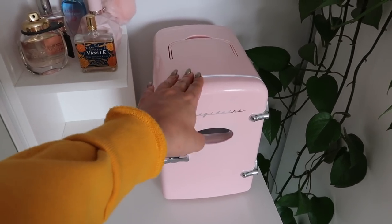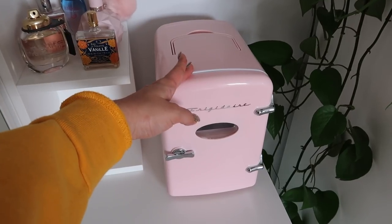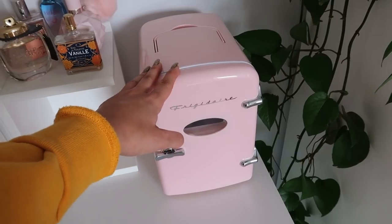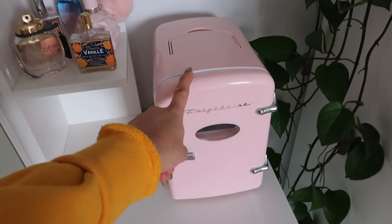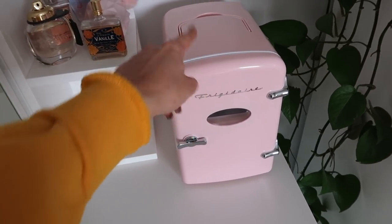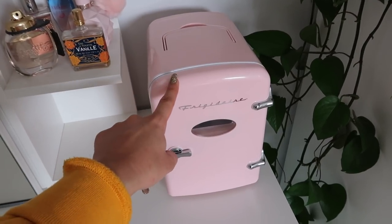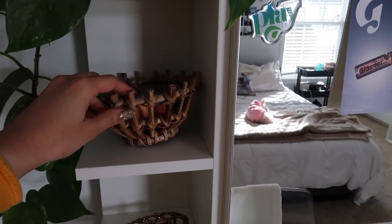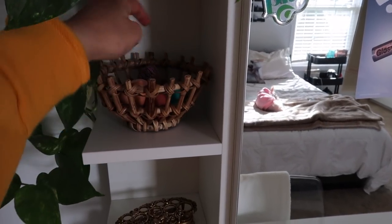On my vanity I also have my skincare fridge, which was a gift from my boyfriend. I'm not going to open it in this video because I do plan on making a skincare fridge video — let me know in the comments if you're interested. Over here I just have this basket piece I got from Anthropologie with some makeup sponges in it.